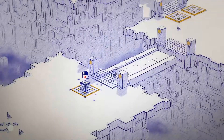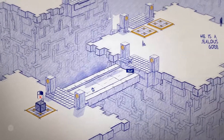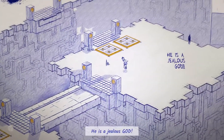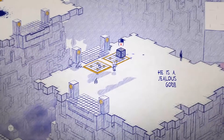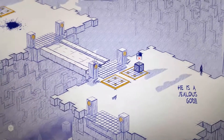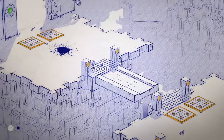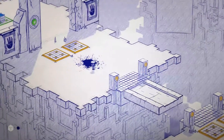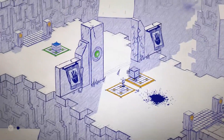Inked also has a few additional mechanics, but most of them aren't used often enough to really warrant a huge mention in the review — maybe apart from one. Sometimes there are enemies you need to avoid. These enemies are either trying to run you over or eat you, and you just can't allow them to get too close, because you don't have any form of attack. So you have to find a way to avoid them using your drawings.